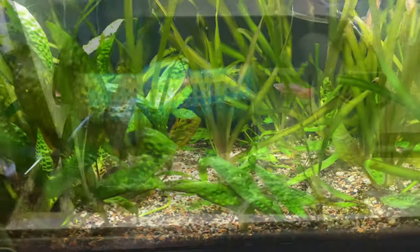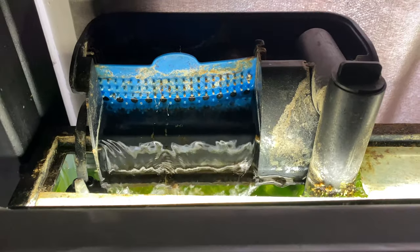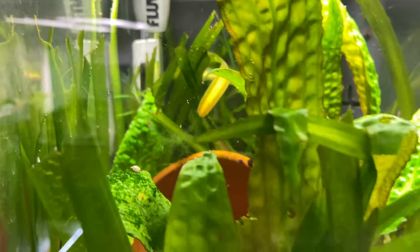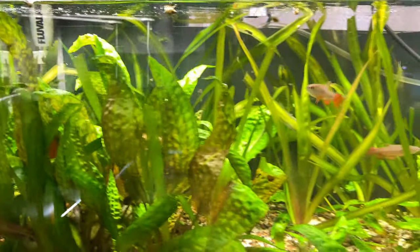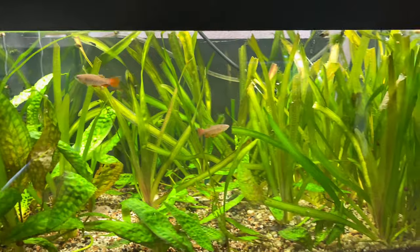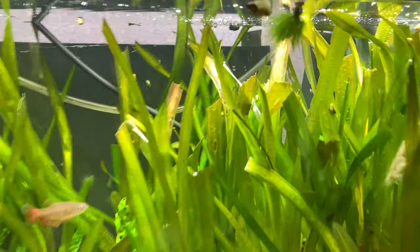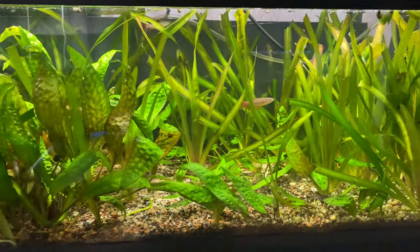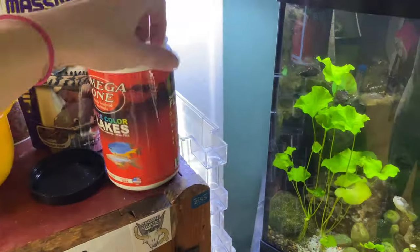As far as equipment on this tank, this is one of the only tanks that I run with all the equipment on it. It has a hang-on-the-back filter with filter floss in it, it has a big heater in it, and it also has an airline in it. Most of my tanks are run with no filter, no air, nothing, but this one is one of the oldest ones I ever set up and I had put those on there at the beginning of my fishkeeping.